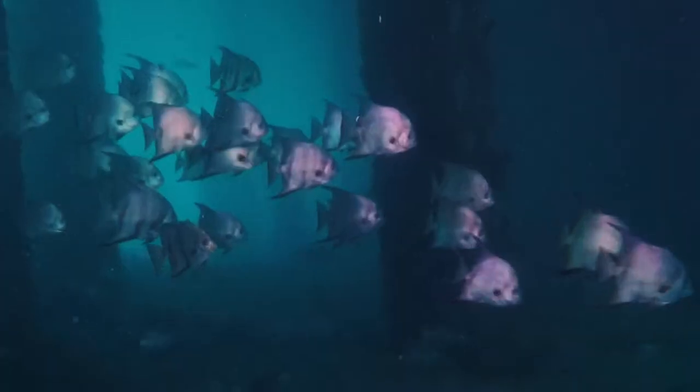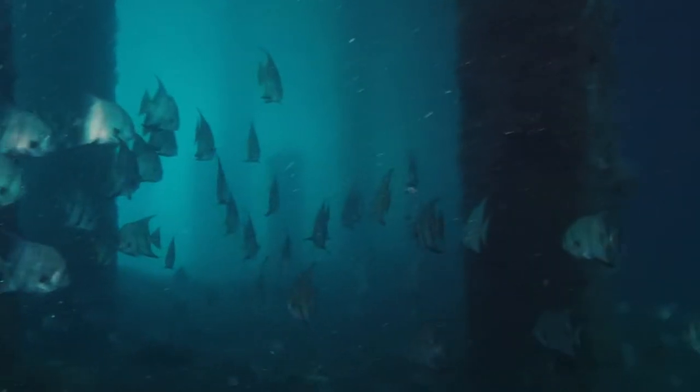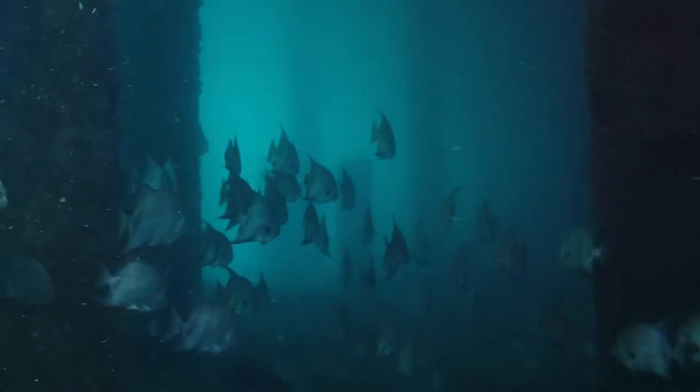That dive was awesome. Well, let's go show you the video. There's a lot of dives, but this one in particular was interesting, because when you pass under the bridge, it's kind of like you're passing into another world.